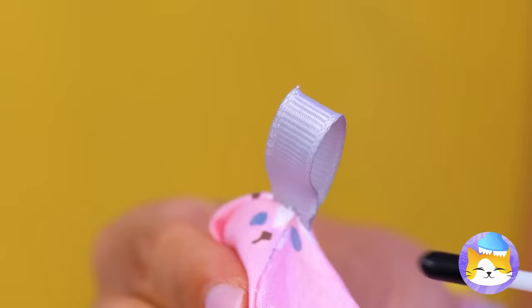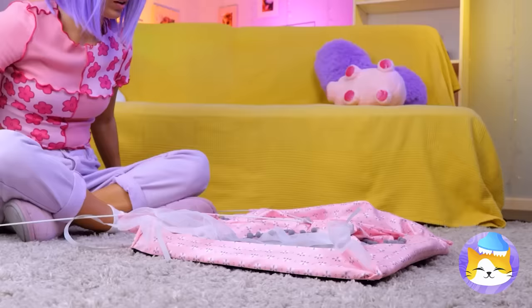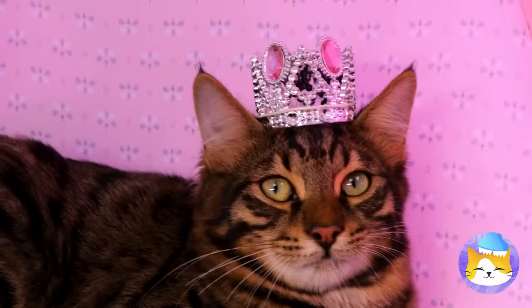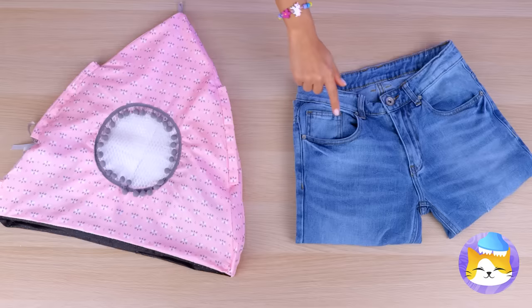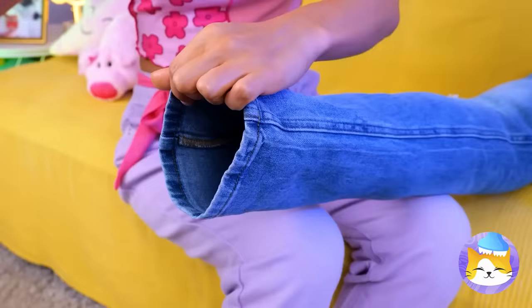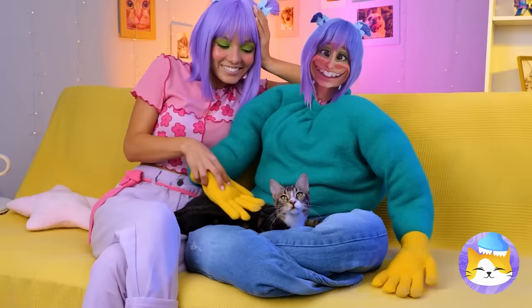This cute little tent is just the thing. Of course, there's some owner assembly required. Come on kitty, there's plenty of room inside. No wonder female cats are called queens! Let's see what we can make out of these old jeans. Plenty of leg room, but let's add some stuffing. Now fold it up into a makeshift lap, and it's your cat's rightful throne!